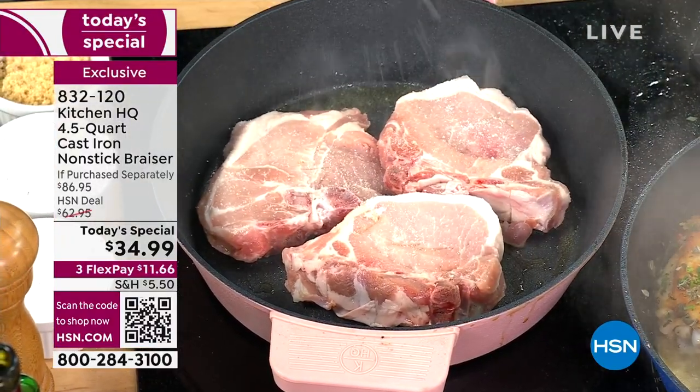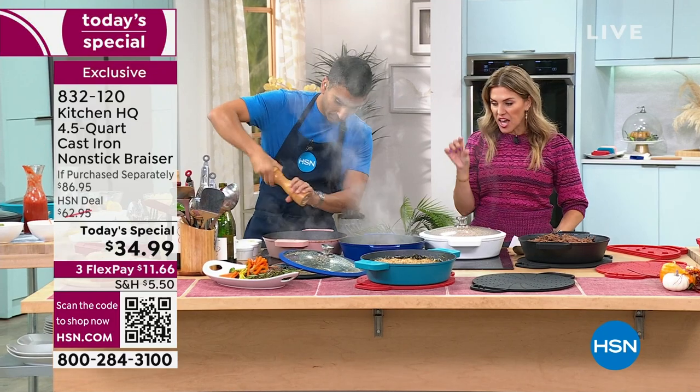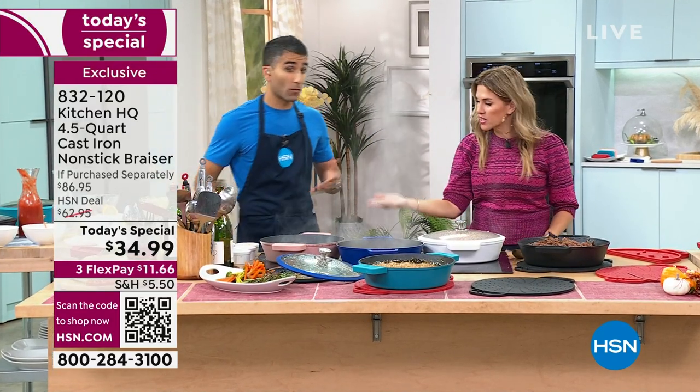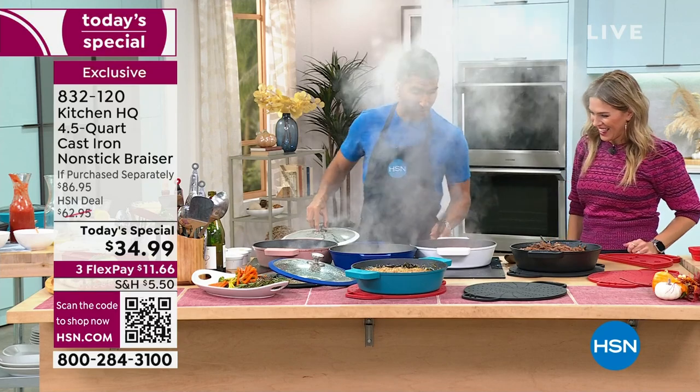Item number 832-120 if you want that beautiful light rose that Chef is working on right now with those pork chops. Those are not little rinky-dinky pork chops — they are thick and large because it's a four and a half quart capacity. The height of it is perfect, because look — I'm poaching eggs in real time right here. That's the shakshuka.